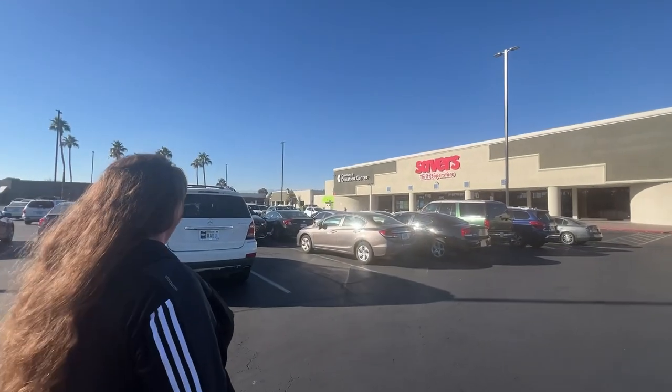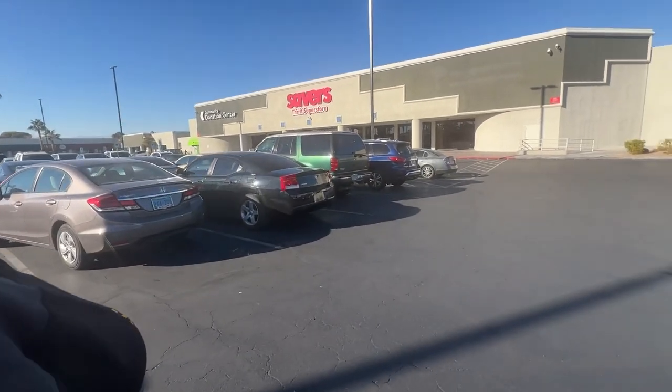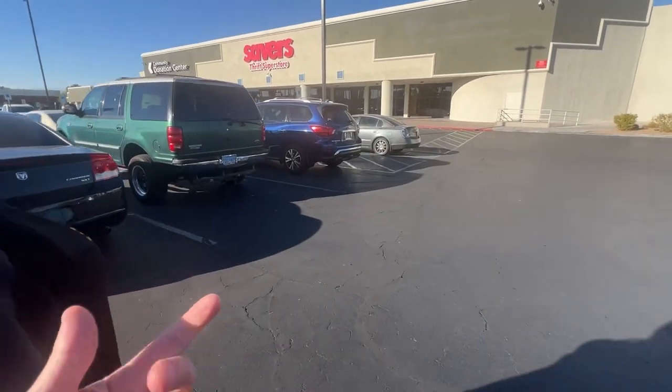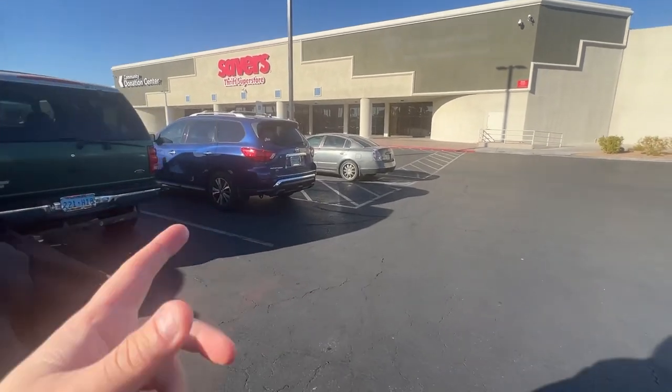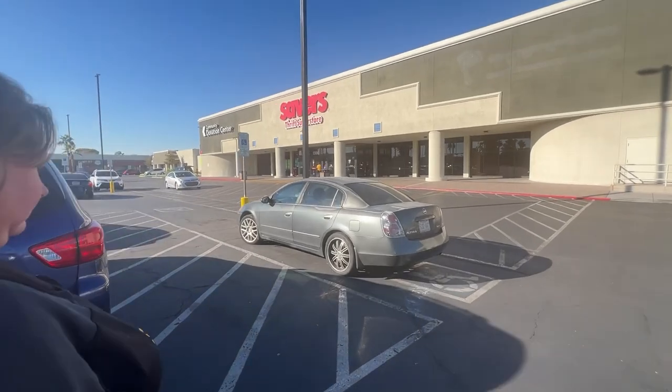This is my favorite Savers location - I like it quite a bit. The 25% off day is actually a low-key good day because there's not as much foot traffic, so if there is something good, you'll find it with a little discount. Half-off days can get really crowded.